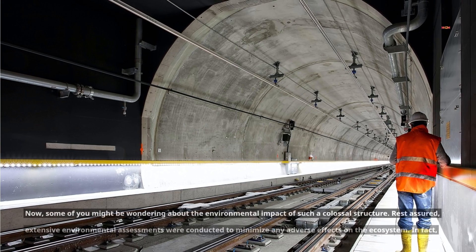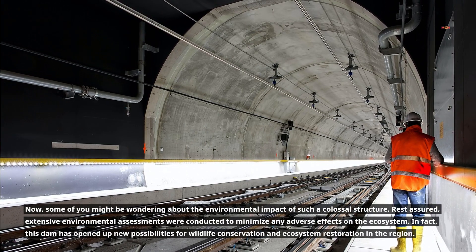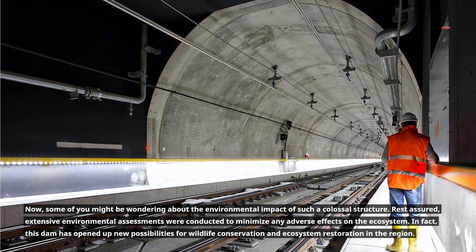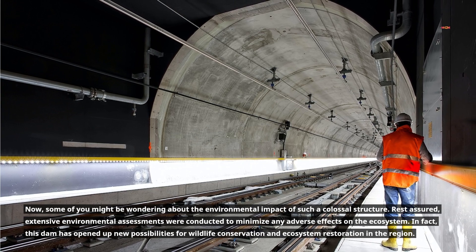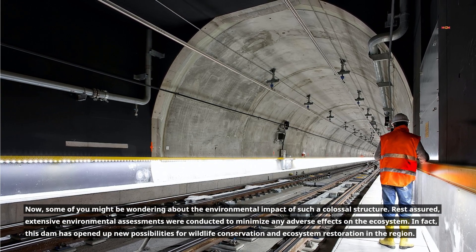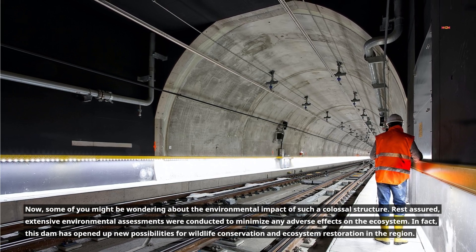Now, some of you might be wondering about the environmental impact of such a colossal structure. Rest assured, extensive environmental assessments were conducted to minimize any adverse effects on the ecosystem. In fact, this dam has opened up new possibilities for wildlife conservation and ecosystem restoration in the region.